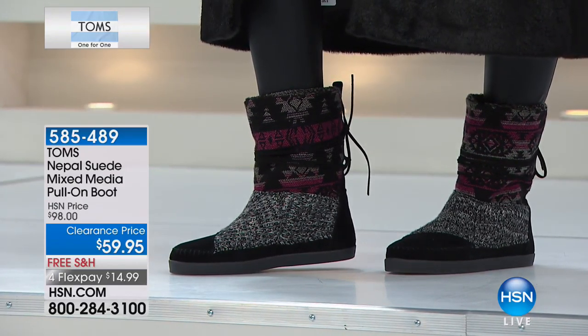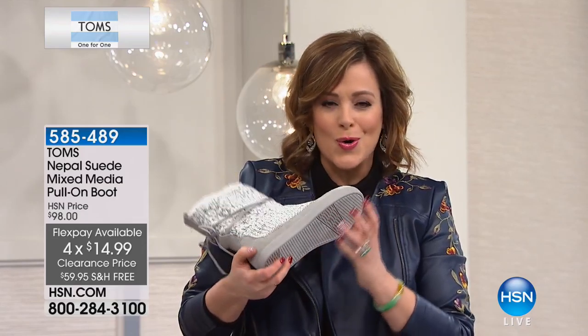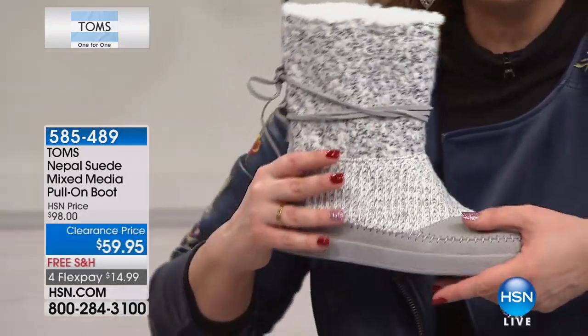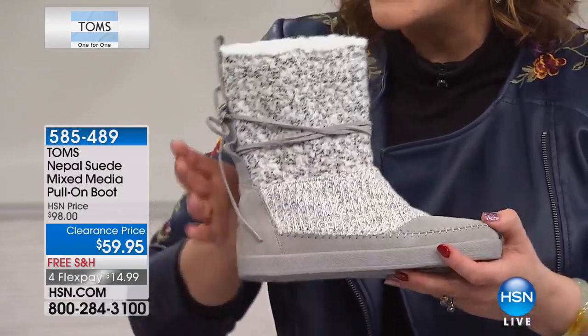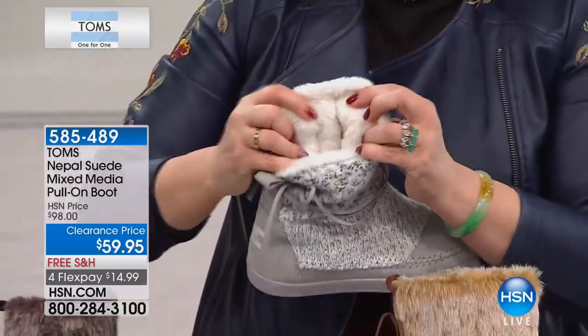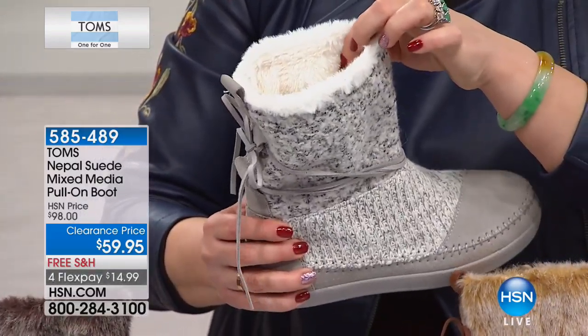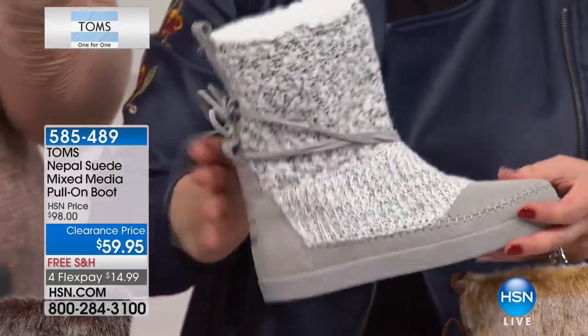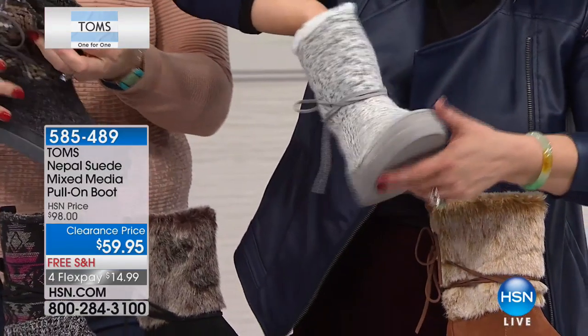These are obviously popular with younger gals, but I want everyone at home to think about wearing them too, because they're so warm and snuggly. They're made really well with that thick treaded rubber sole and faux fur on the inside. Think about after a long day — maybe you live somewhere with cold brutal weather — and you just want to slip these on. The inside is pure yummy, like a wonderful hug on your feet.